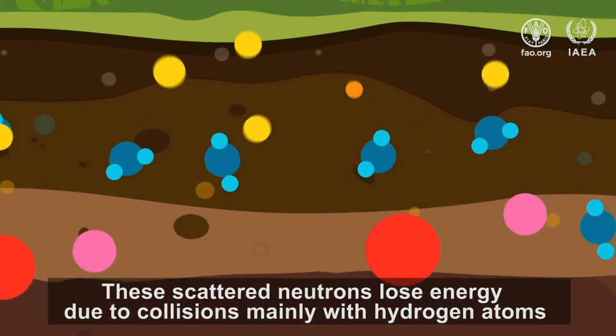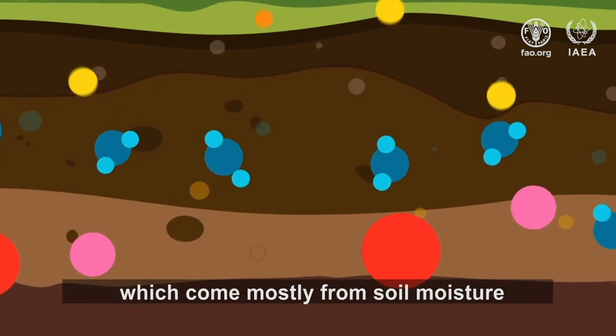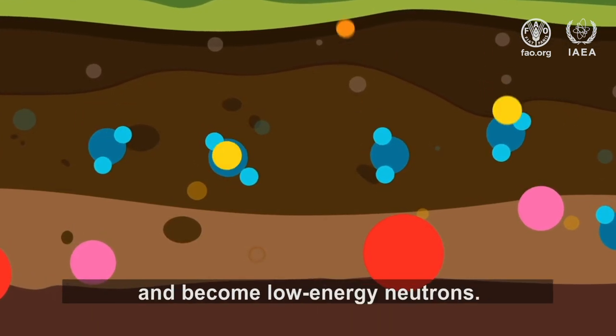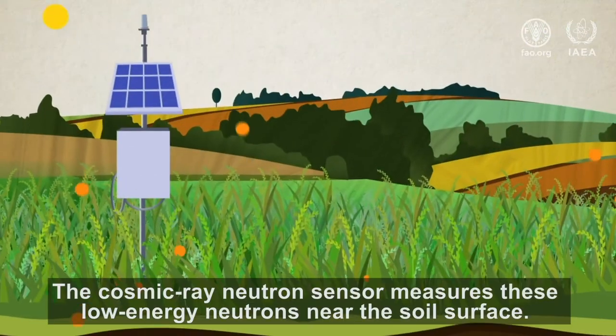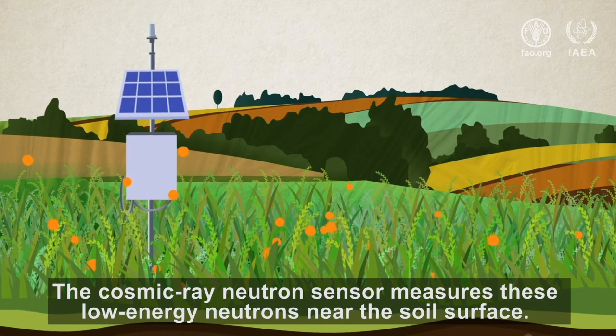These scattered neutrons lose energy due to collisions, mainly with hydrogen atoms, which come mostly from soil moisture, and become low-energy neutrons. The cosmic ray neutron sensor measures these low-energy neutrons near the soil surface.